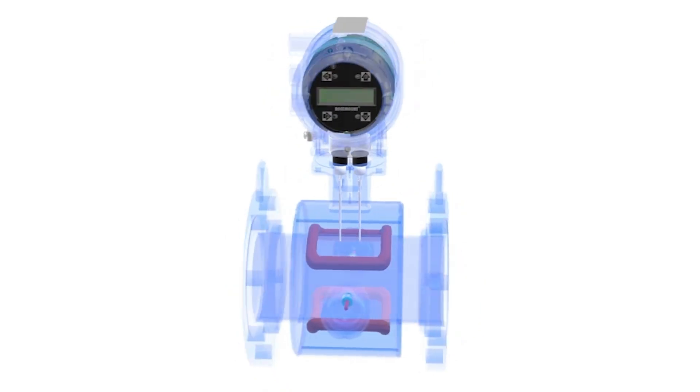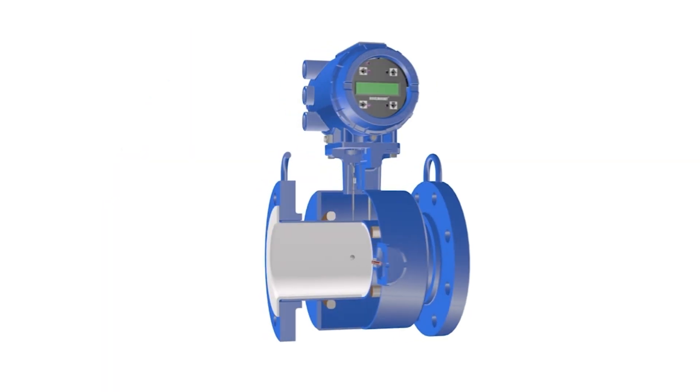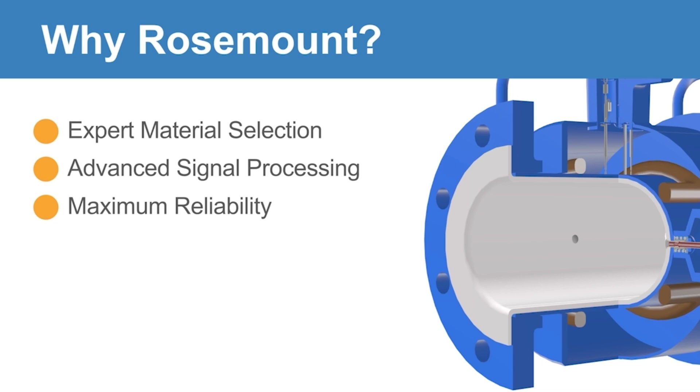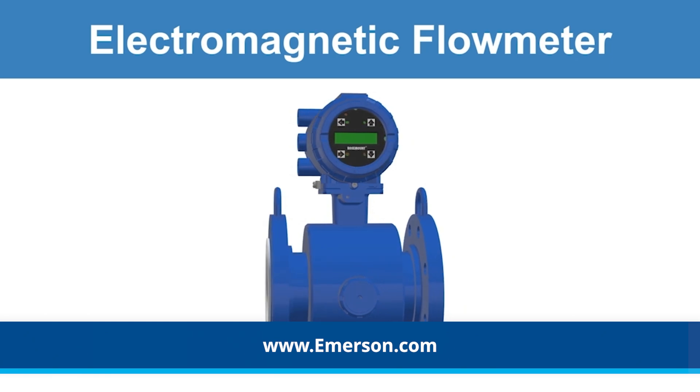One historical limitation of magmeters is the impact of process noise. Process noise occurs when particulates impacting the electrode interfere with the induced voltage measurement, generating a false reading. Rosemount has become a true expert regarding material compatibility for appropriate liner and electrode selection and has advanced digital signal processing software to provide maximum measurement reliability for even the most challenging applications. Emerson Flow Measurement Technologies, for all your application needs.